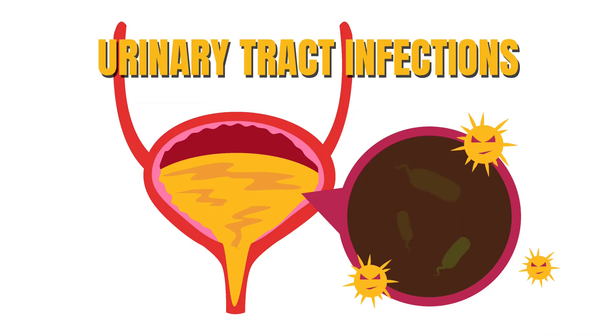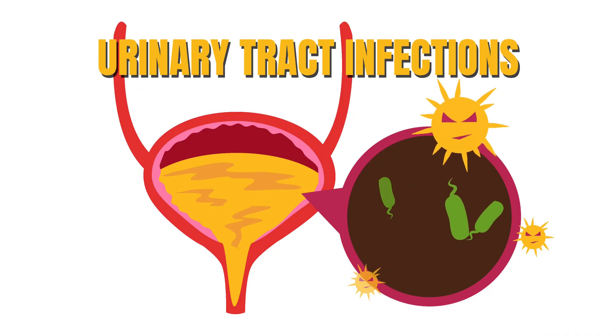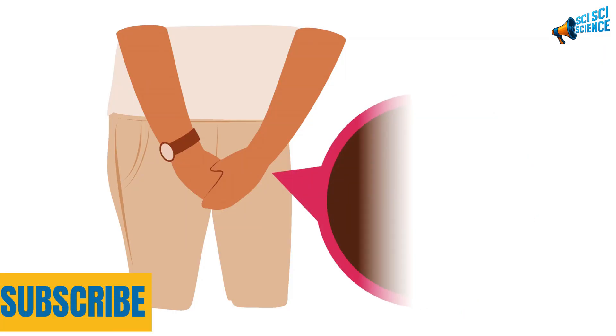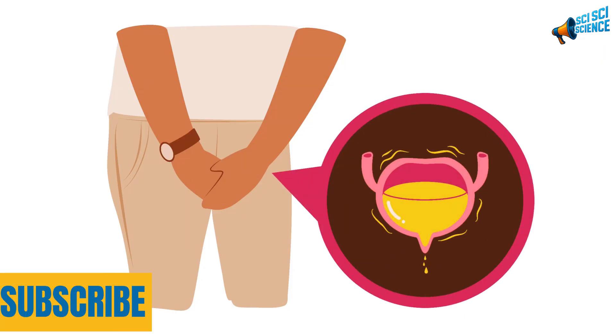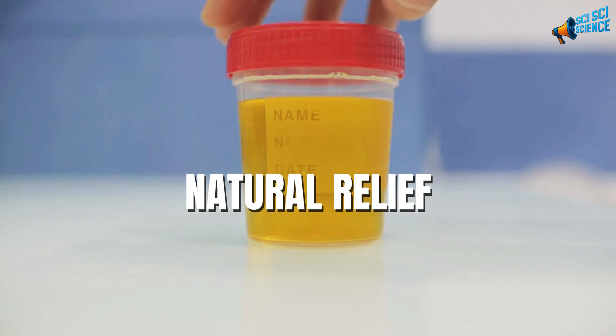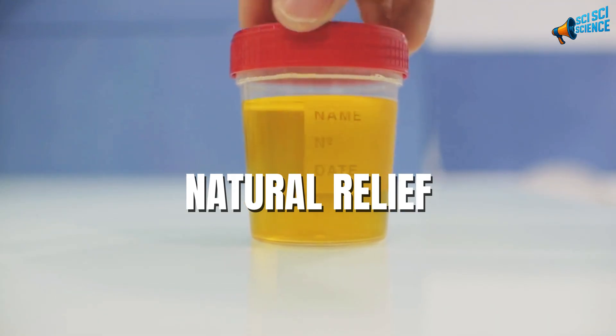And speaking of moderation, here's something you might not expect: baking soda can help soothe urinary tract infections. By slightly alkalizing your urine, it eases the burning sensation and helps reduce bacterial growth while you follow your doctor's treatment. It's a small, natural way to make an unpleasant situation more bearable.